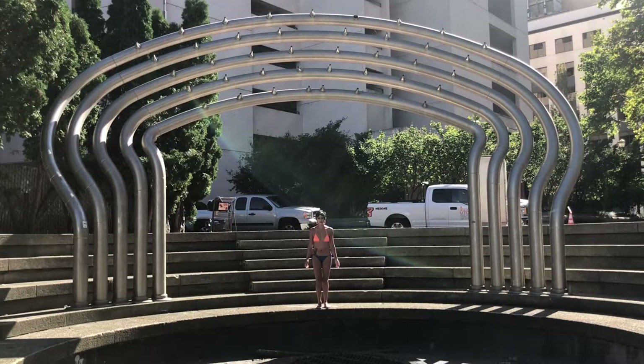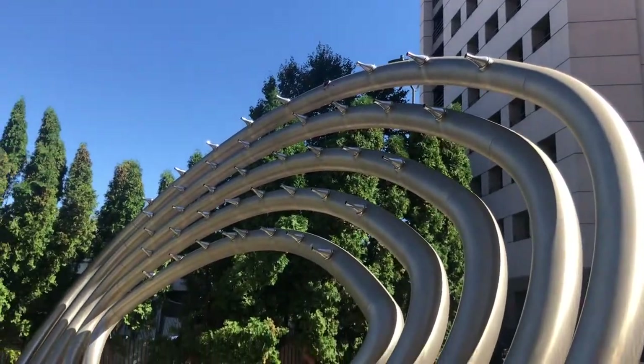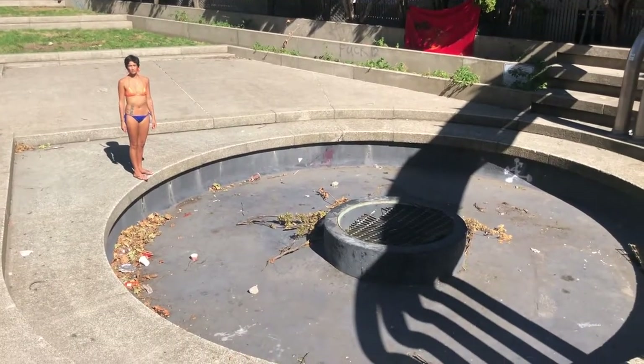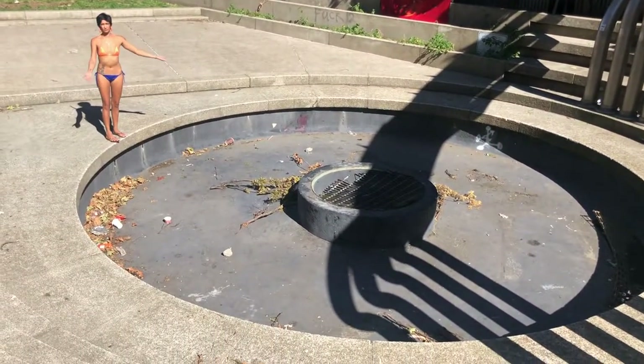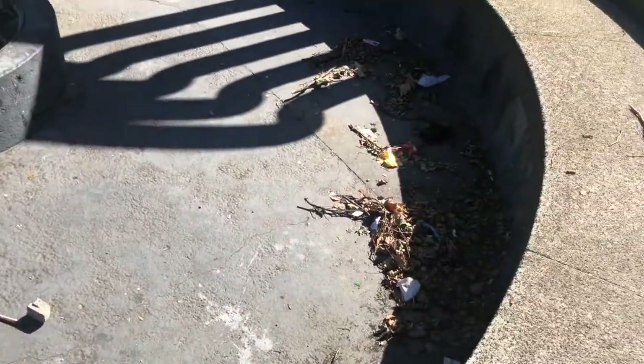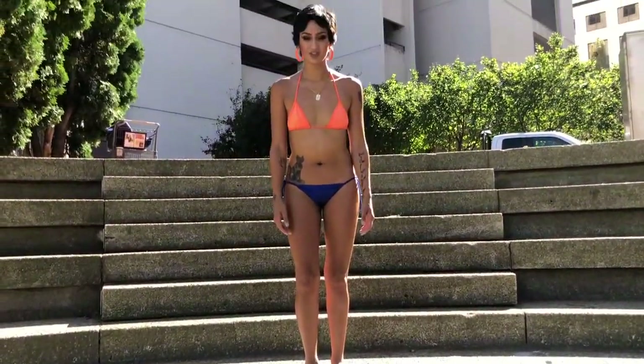This tubular fountain was installed in 1977 and is informally named the car wash. Working at the car wash, yeah. This fountain has a wind gauge that shuts off its water on gusty days to prevent pedestrians and motorists from being splashed.